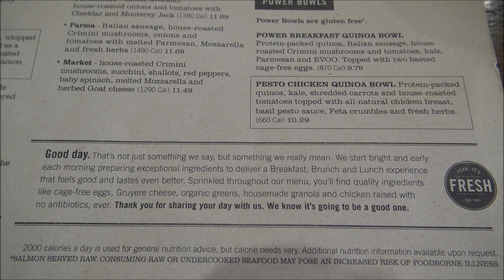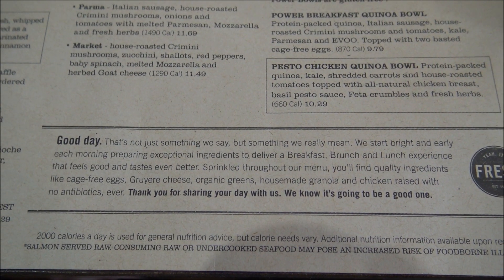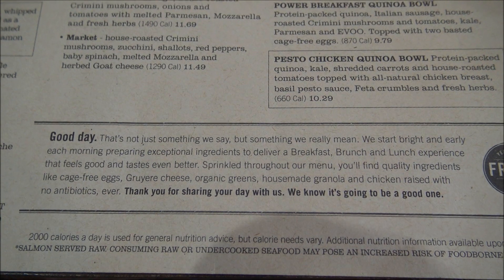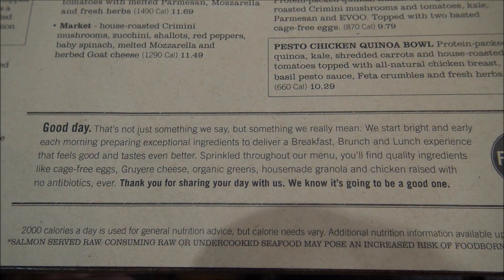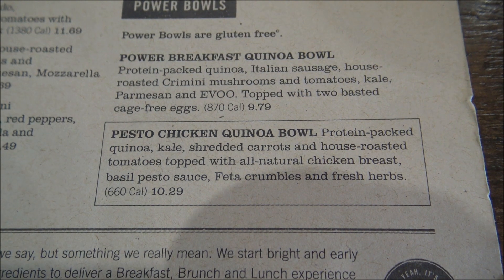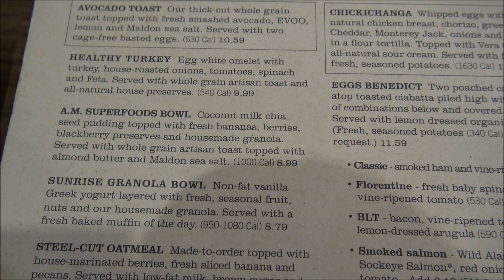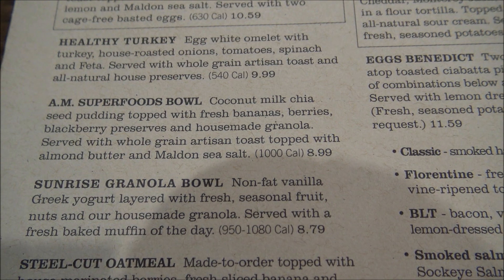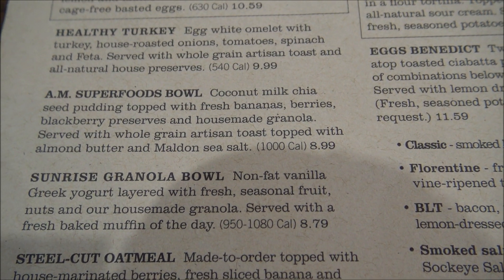This part of the menu explains their philosophy for fresh ingredients and offering different dishes that are a little unique — not something you would get at a lot of other breakfast places. One example is the Pesto Chicken Quinoa Bowl. I was also considering a healthier option: the AM Superfoods Bowl — coconut milk chia seed pudding topped with fresh bananas, berries, blackberry preserves, and house-made granola. I might go with that after all.